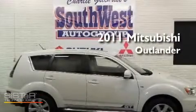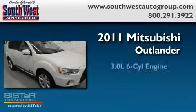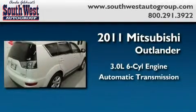This is a brand-new 2011 Mitsubishi Outlander. It features a 3.0-liter six-cylinder engine and an automatic transmission.